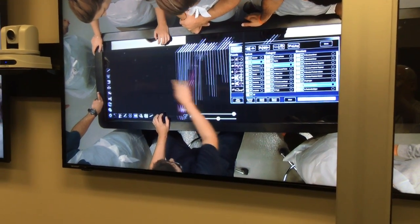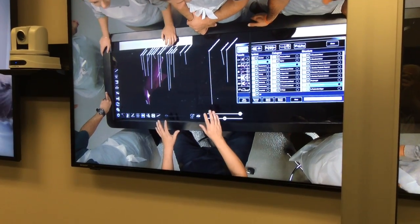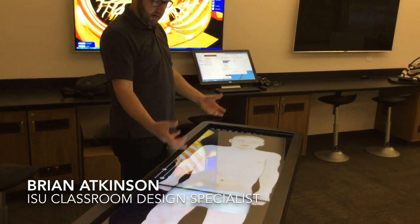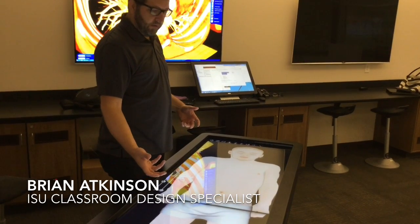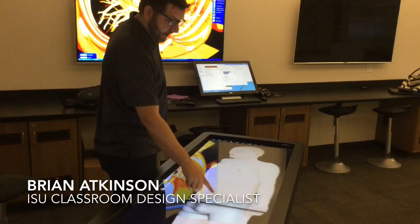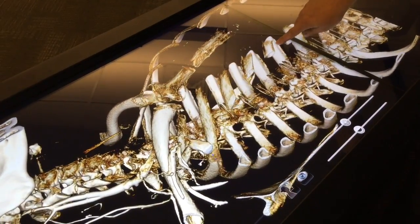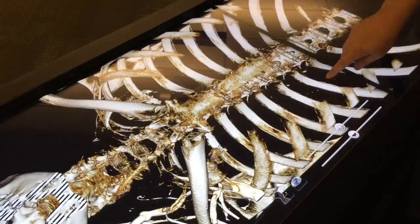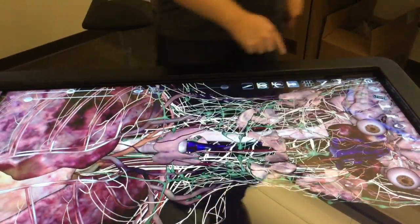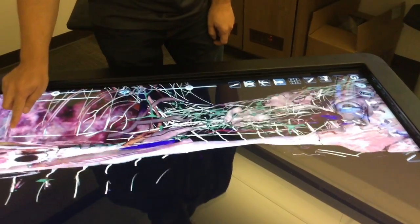At Idaho State University's new anatomy lab in Meridian, students learn about the body from cadavers, both real and virtual. The students can interact with virtual 3D models to enhance what they're already learning with their actual real cadavers. We can interact with the model via touch. The program can strip away parts of the body, such as skin or bones, expose the nervous system, rotate the body for a different view, or even slice it in half to look from a different angle.